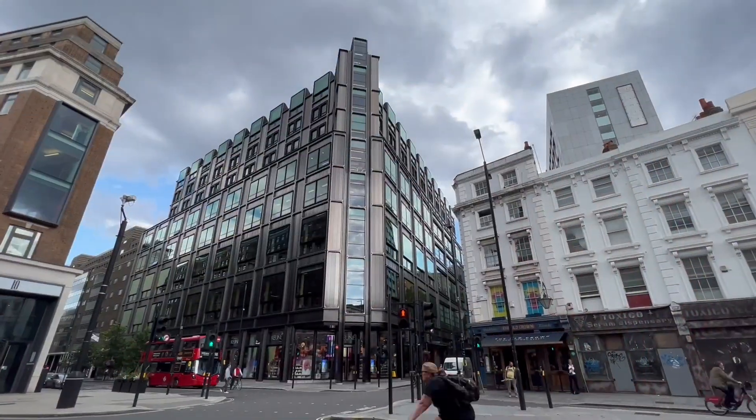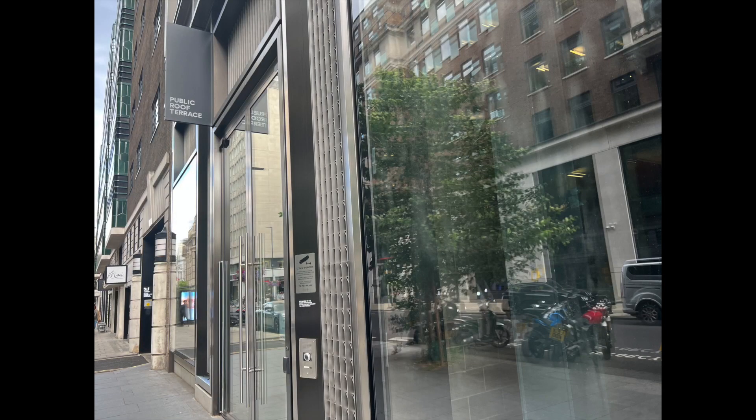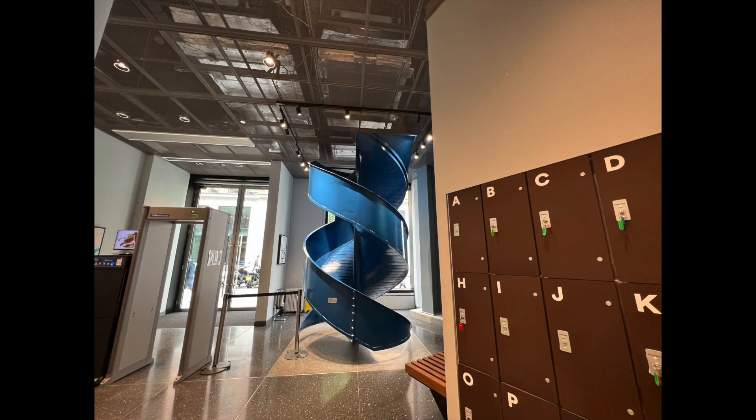When you arrive at the site, look out for a discreet sign that says public roof terrace. Then, if it's open, you can go straight up for this humdinger of a London view.